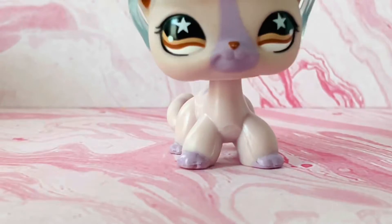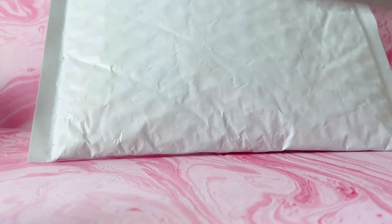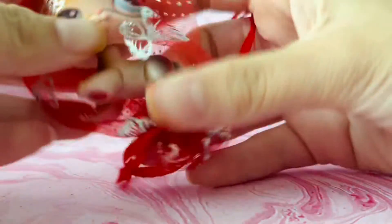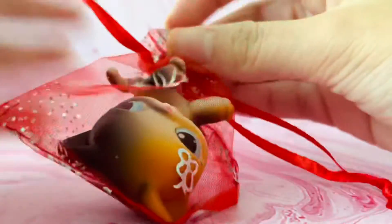I want to open the short hair cat first and I got my scissors to cut it open. Here's the short hair cat that I always wanted, so let me just get it out of the bag.